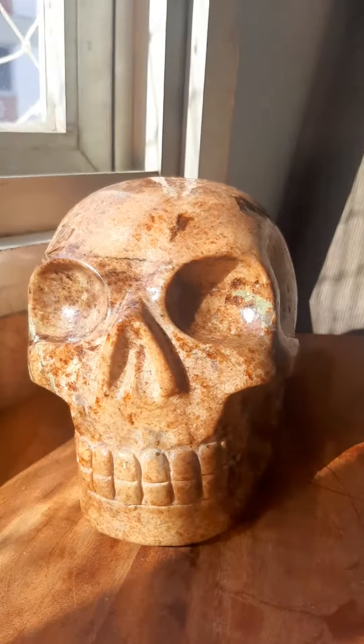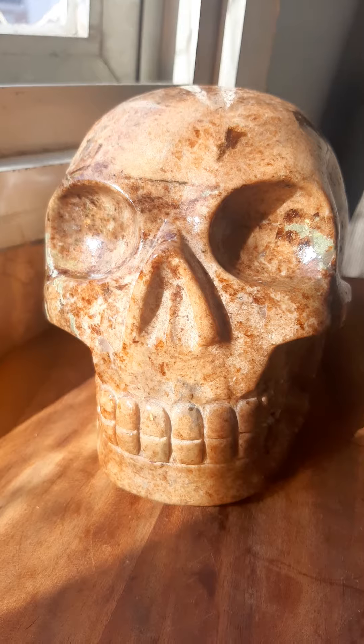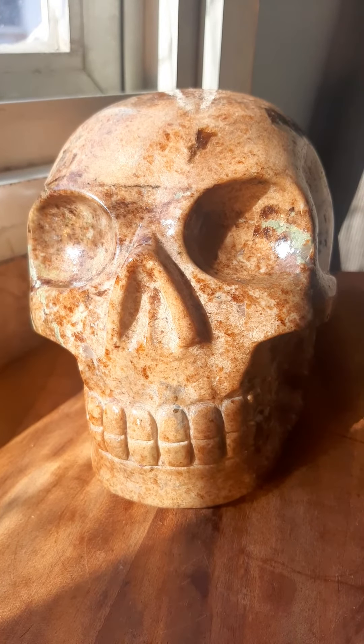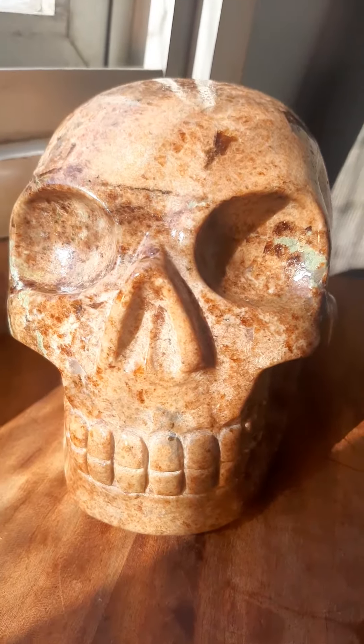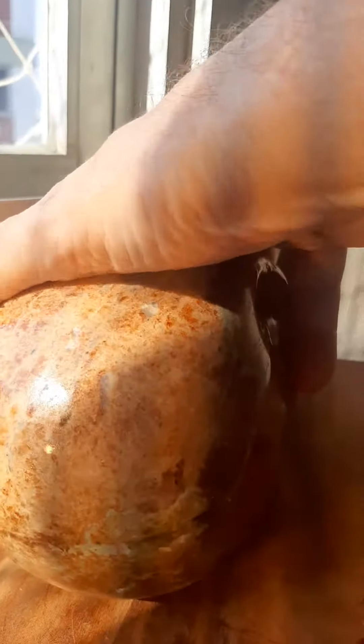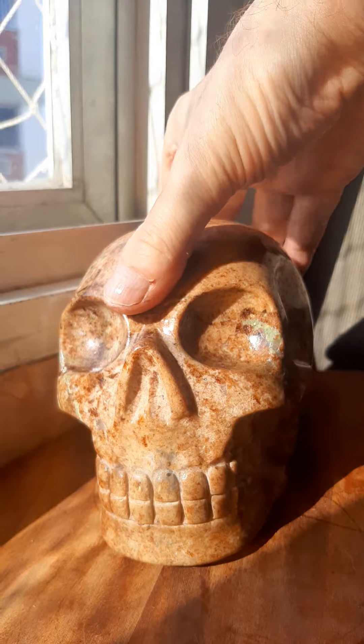But the final effect is that it's very beautiful. It's 4.1 kilos or nine pounds. It's four and three quarter inches tall, six and a half inches deep, and four and a quarter inches wide. And it's well polished, with a bit of a matte finish. The final effect is that it's a great skull.